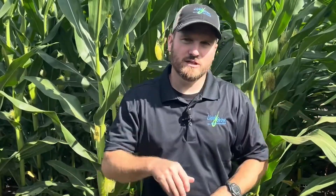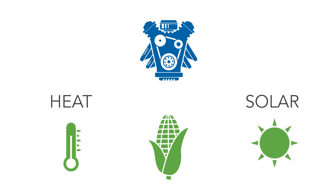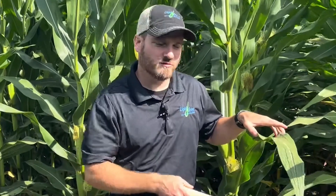I want to relate this to an engine or a motor. We talk about corn in terms of a factory, but let's think about it in terms of an engine. The two ingredients I'm going to give you today are heat and solar radiation. Heat is like our gas pedal — the regulation of how fast things go — and solar radiation is our fuel or our gas. Those two things are big drivers in how quickly the corn plant moves through stages.